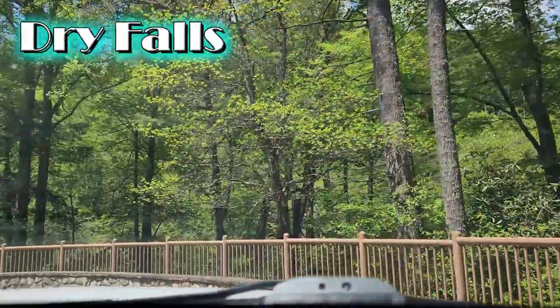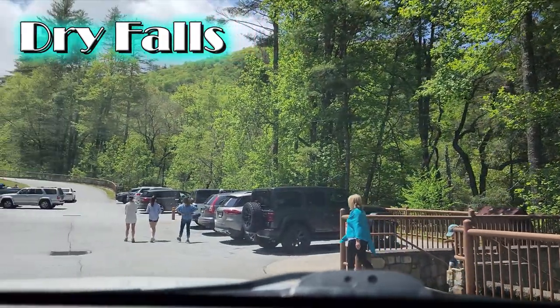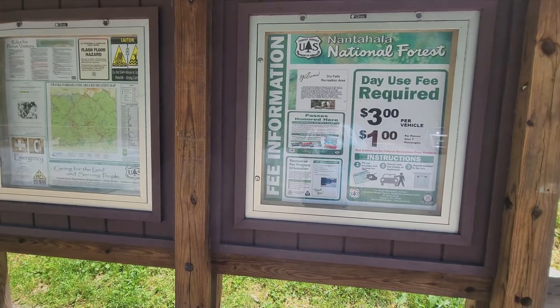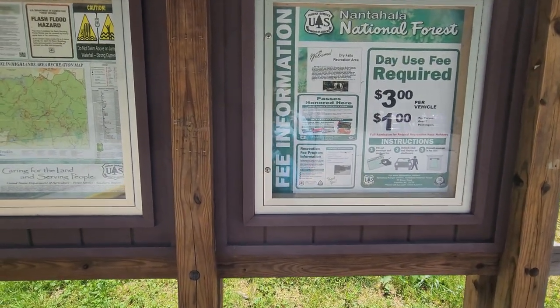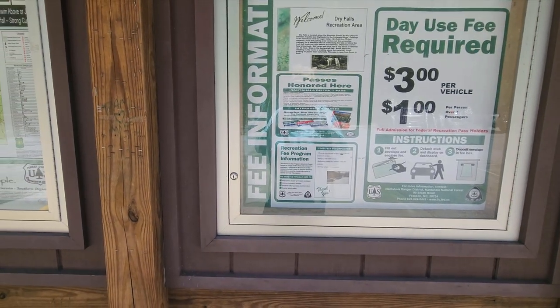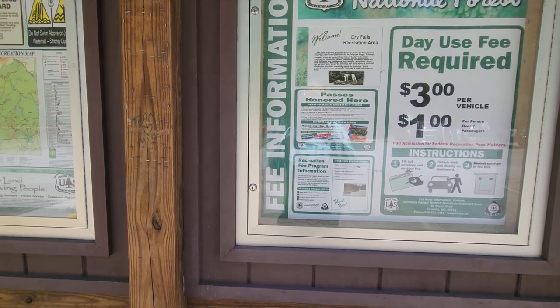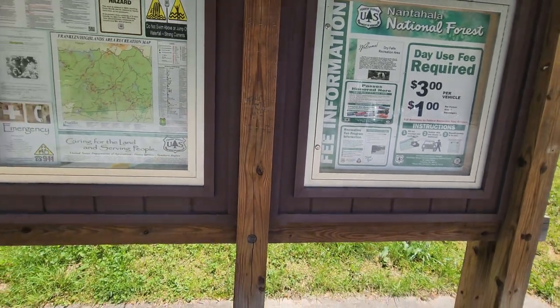Our first visit was to Dry Falls, a 75-foot-tall waterfall in the Nantahala National Forest. Visiting Dry Falls Recreation Area, there is a day-use required fee of $3 per vehicle. However, they do honor the America the Beautiful and the Nantahala District Passes. Since I have the America the Beautiful Pass, that should get me away with free parking.